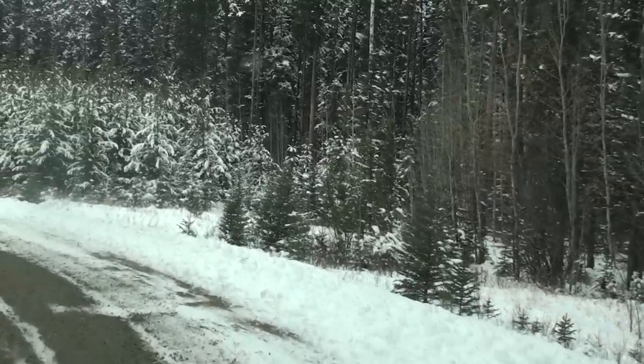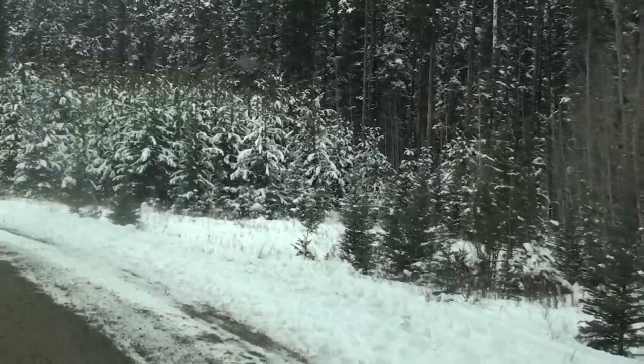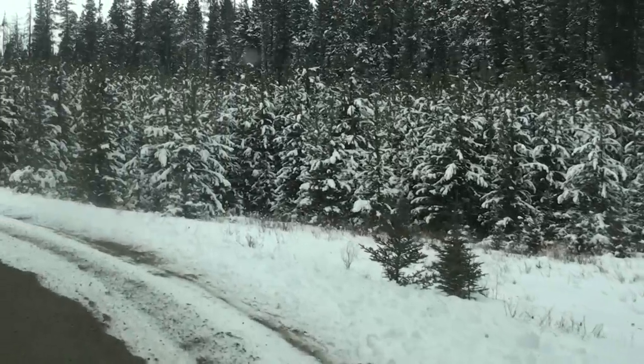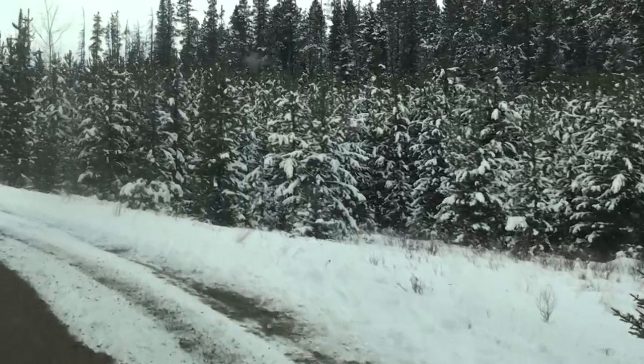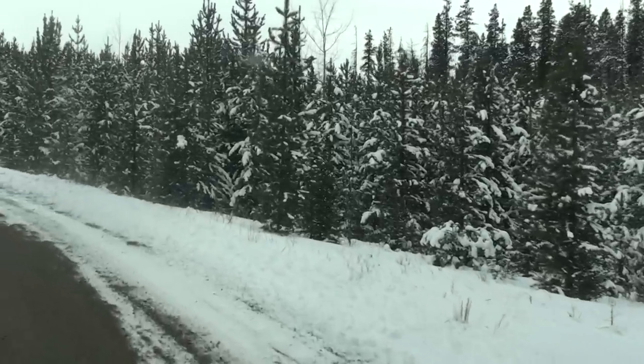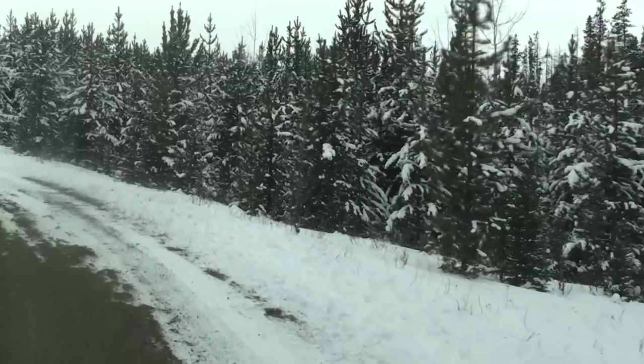There are some oil and gas sites out in this area. That's why this road is always well plowed. It's a narrow road, but at least it's well plowed. It's still good to have four-wheel drive out here.